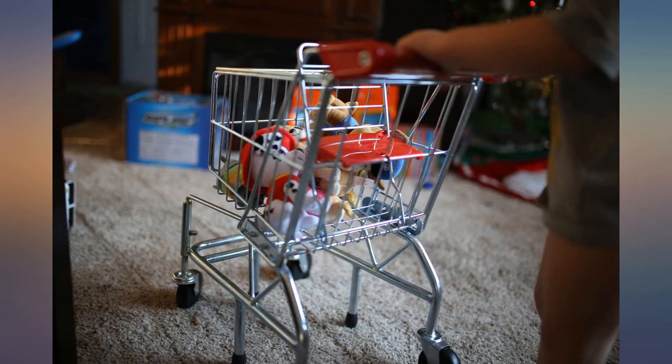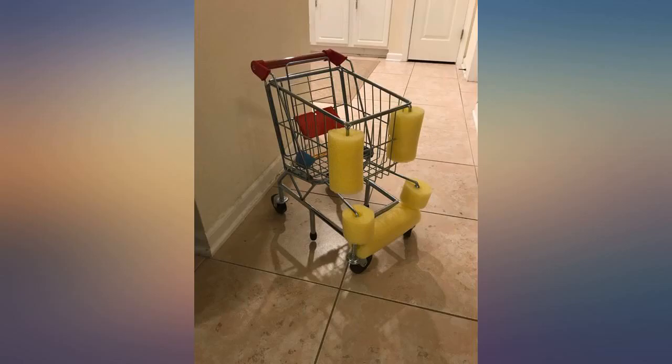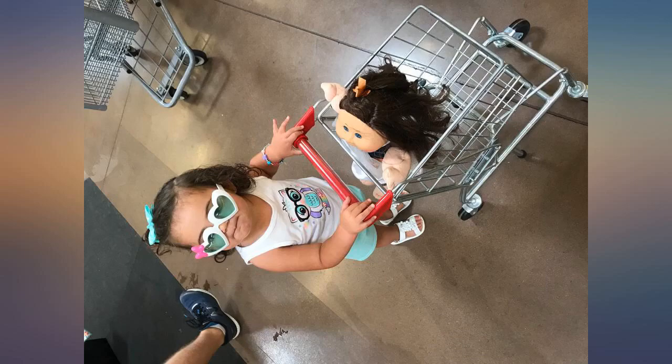The cart is the perfect height for him. I can't thank you enough for making this product and will be sharing with my mom friends.